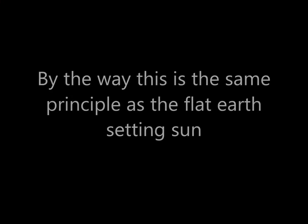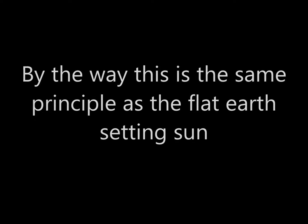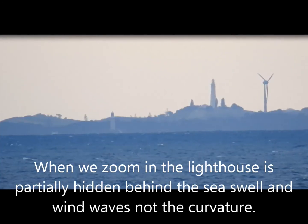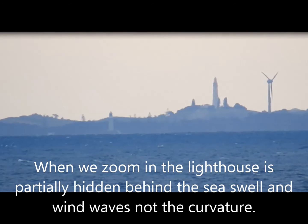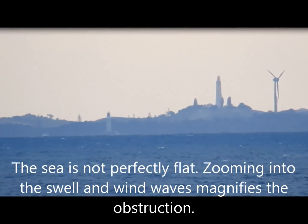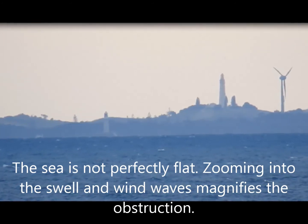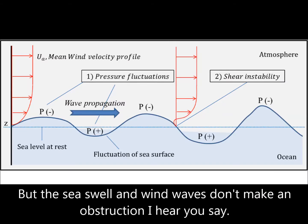By the way, this is the same principle as the flat earth setting sun. Also, when we zoom in on the lighthouse, it's partially hidden behind the sea swell and wind waves — not the curvature. The sea is not perfectly flat, and zooming into the swell and wind waves magnifies the obstruction.